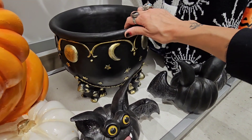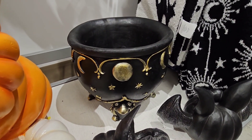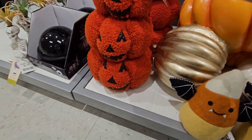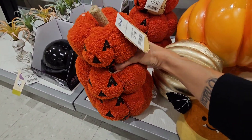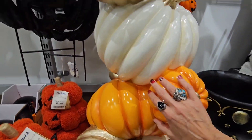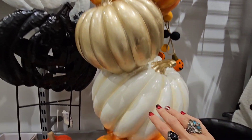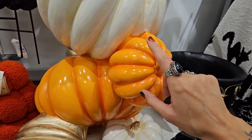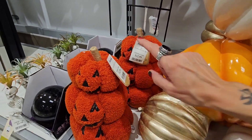Oh my goodness, this is huge — I'm thinking about it. Oh these little guys — they're squishy! These are so cute, 12.99. And we saw the big topiary here — this one's 100 dollars, it's extremely heavy. Get two of these little guys instead — they're really cute!